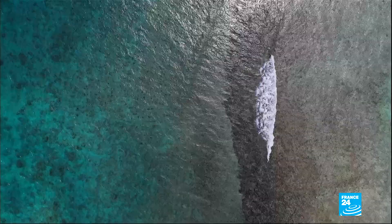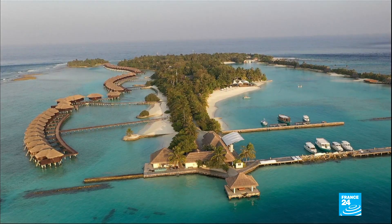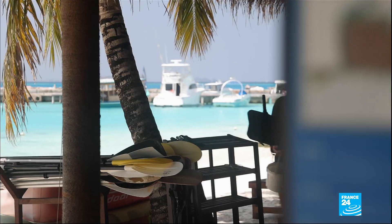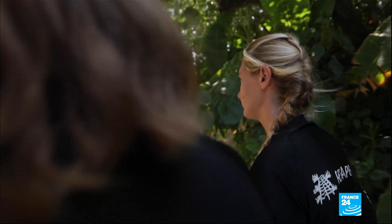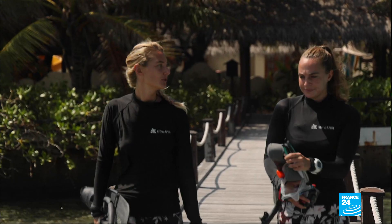Just a few kilometers away, another method has already paid off. Amélie Caro is a marine biologist. She works for a foundation here and is in charge of a coral reef reproduction program. For a marine biologist, the Maldives is one of the best countries in the world — it's a unique country with unique marine life.